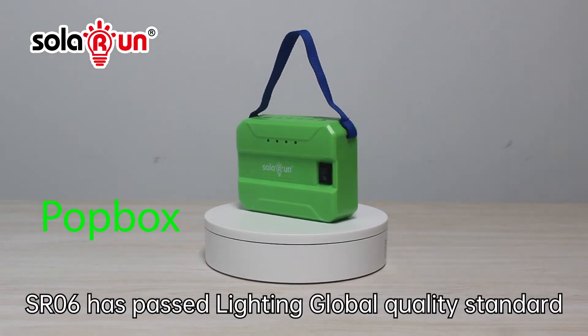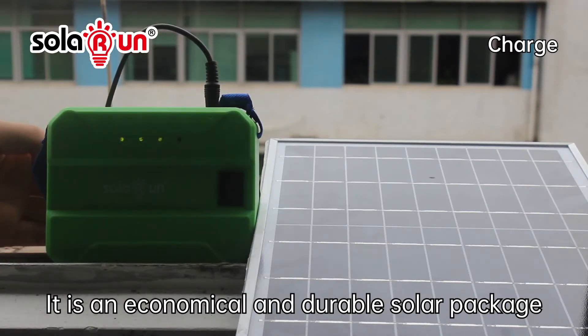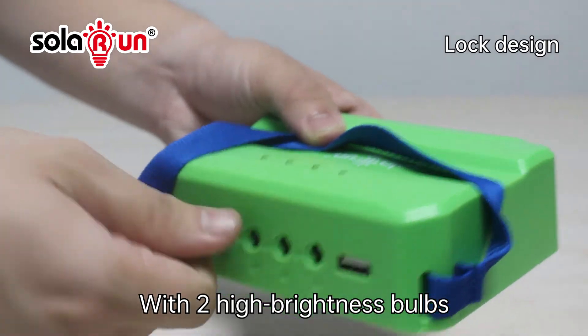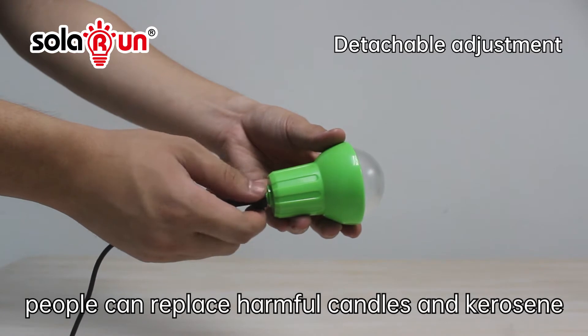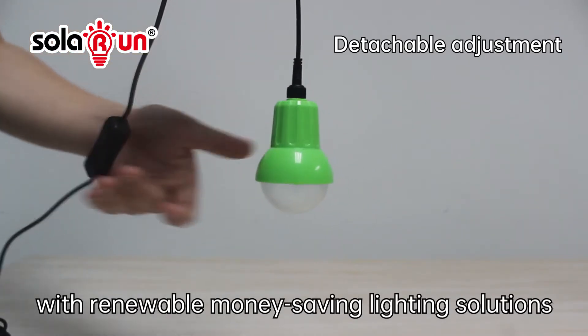SR06S has a lighting global quality standard. It is an economical and durable solar package for home lighting and mobile charging. With two high brightness bulbs and one super bright tube light, people can replace harmful candles and kerosene with renewable, money-saving lighting solutions.